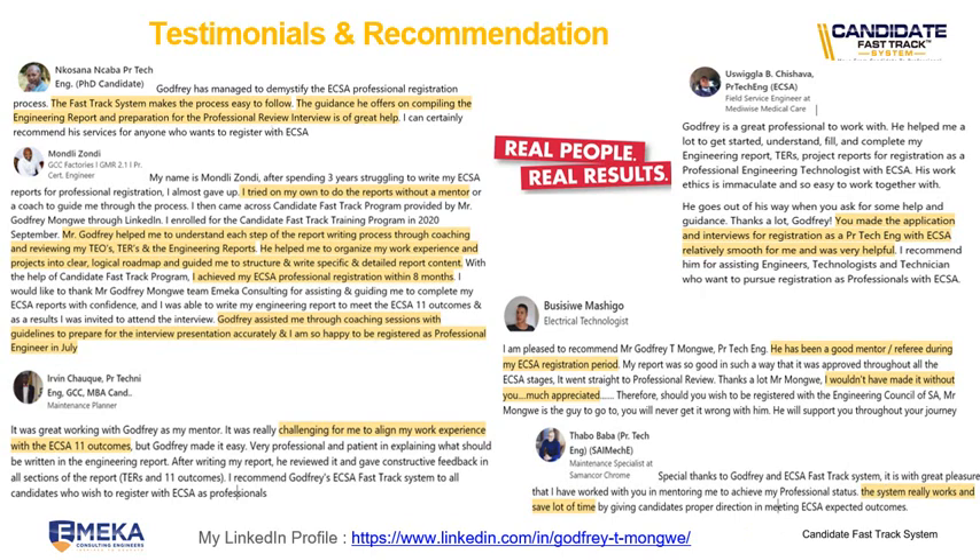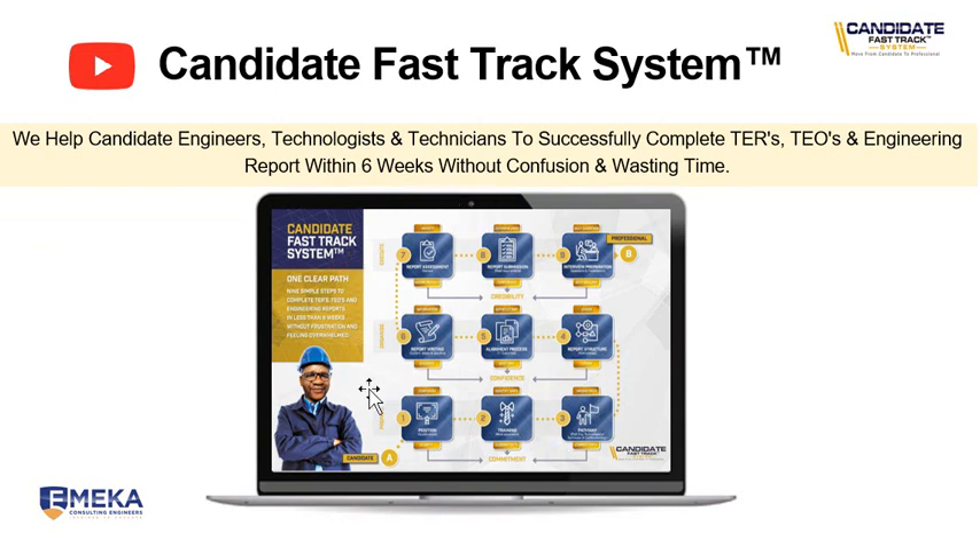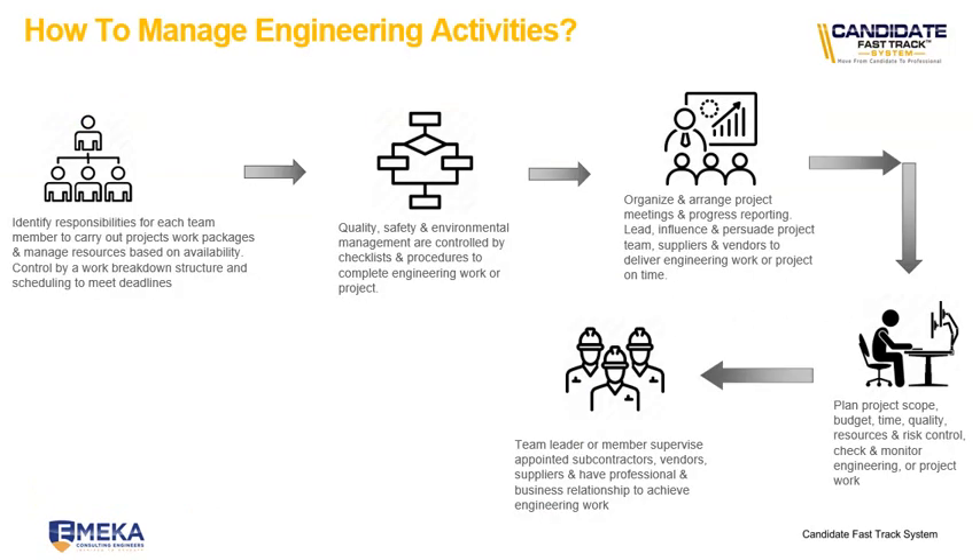These guys followed this system, went through it, and were able to register with ECSA. Today I want to share on this video outcome number four — how to manage your engineering activities. On a weekly basis I create this kind of video to share with you. You'll find this information on my YouTube channel under Godfrey Mungwe, where you'll find free content to help you prepare your ECSA application process when you are ready to do so.